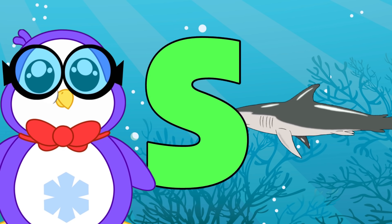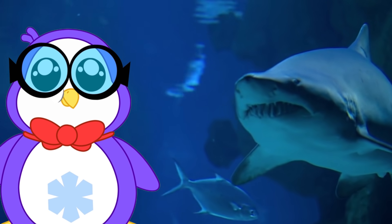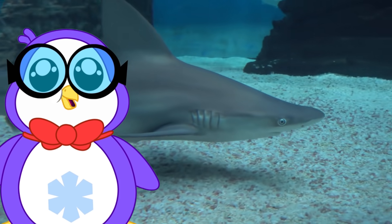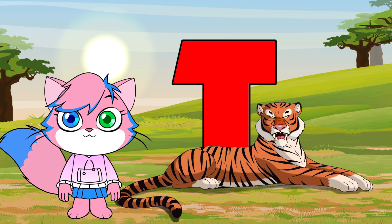S is for shark. Did you know that a shark never runs out of teeth? They can have 5 to 15 rows of teeth arranged in layers. They also don't have any bones. Their skeleton is made up of cartilage.